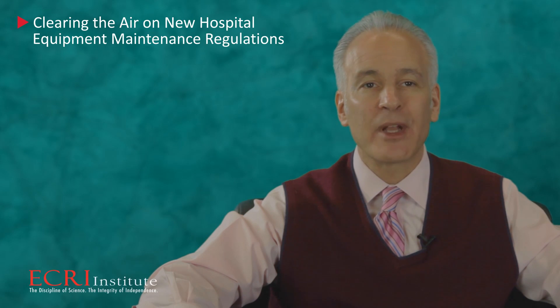Hi, I'm Jonathan Gave, Business Line Manager for Biomedical Benchmark. ECRI Institute hosted a webinar on October 15th entitled Clearing the Air on New Hospital Equipment Maintenance Regulations. This was a follow-up to our earlier webinar, Complying Without Crying, where we summarized the CMS rules. In Clearing the Air, we focused on how to set inspection and preventive maintenance intervals in compliance with the new rules. We've received some great questions at the webinar and during our follow-up survey. Let's answer some of them now.